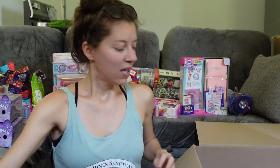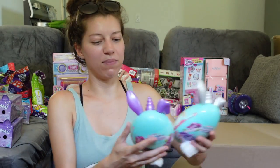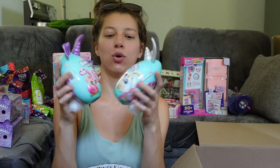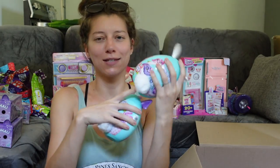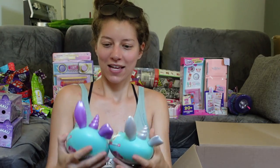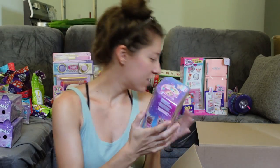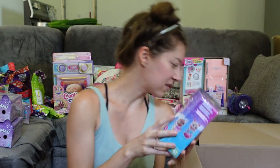Then we've got the new Rainbow Corns Bunny Corn Surprise Series Two — all-new Cottontail. Look at this little thing! I love it! We've got two of those to open up.